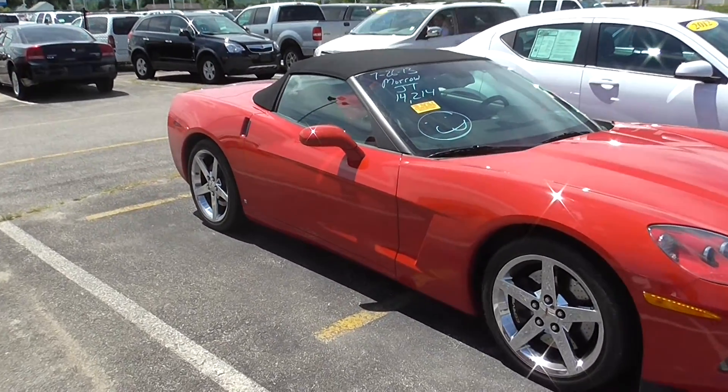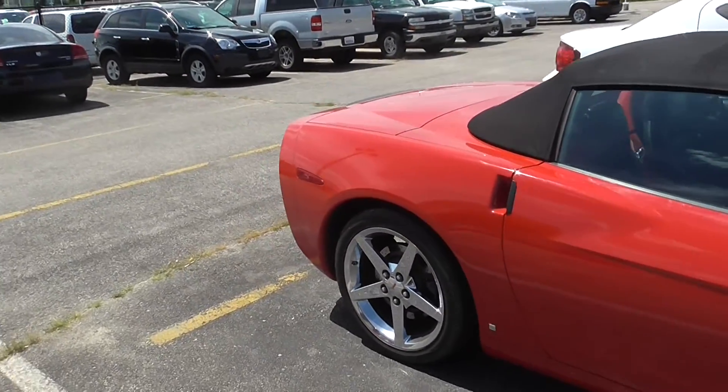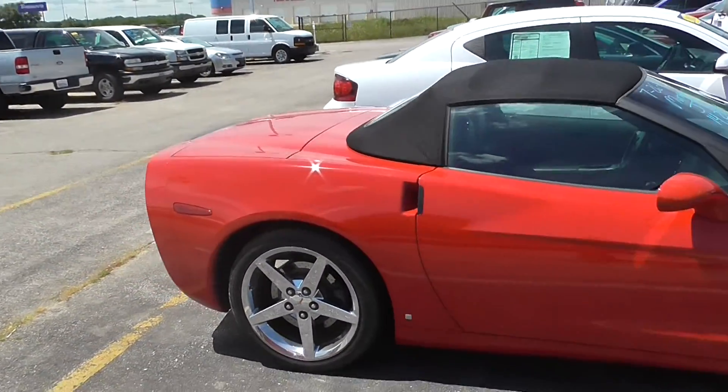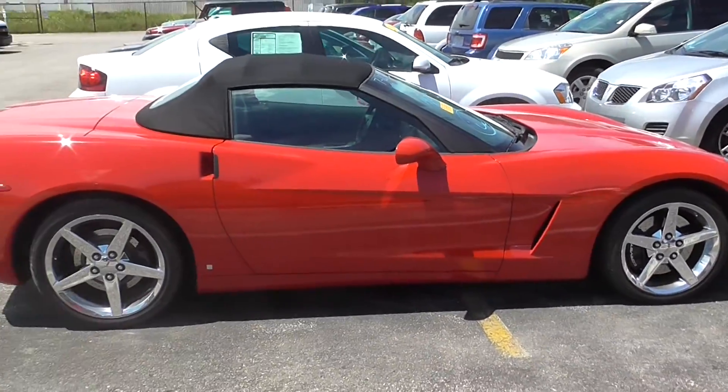I'm back here with all of our trade-ins, so I'm not shooting this video in the best spot, but I just wanted to get this online right away, as usually these don't last very long.